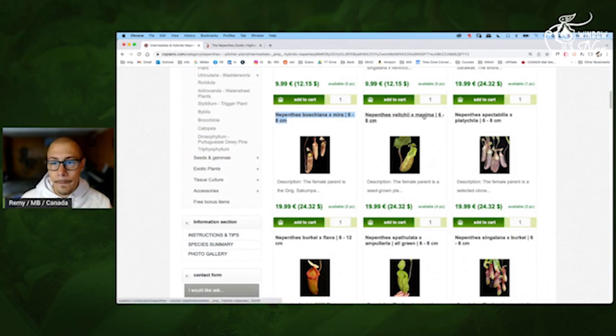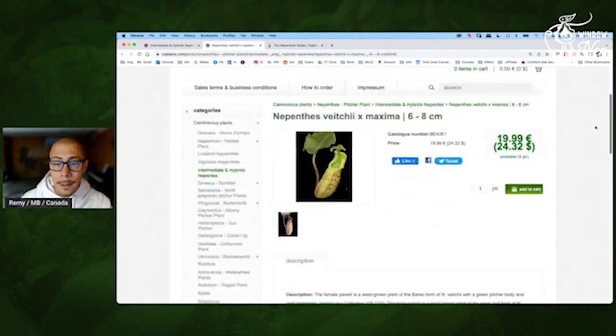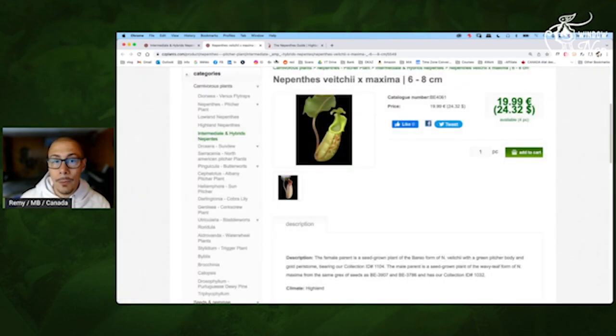Viciai Maxima — very interesting too. Yeah, I would take it. When it's just open it can be plain green, but usually you will have these nice stripes. Viciai is already great — Maxima will make it more accepting of every kind of condition. Maxima is great for the windowsill. So this one, definitely I would take it.